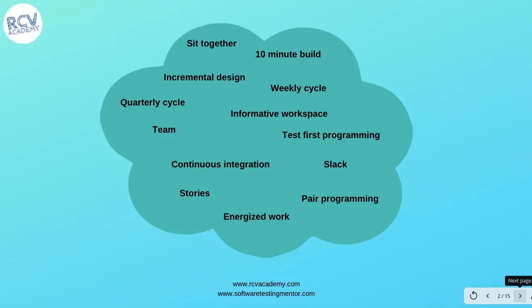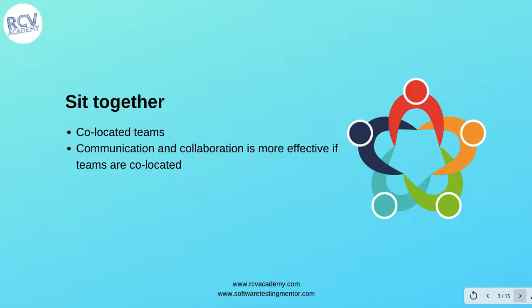Let's look at all 13 primary practices one by one. The first primary practice is 'sit together,' which means having a co-located team. All members of the team sit at one place or one office — they are co-located — which enhances communication and collaboration to be more effective.